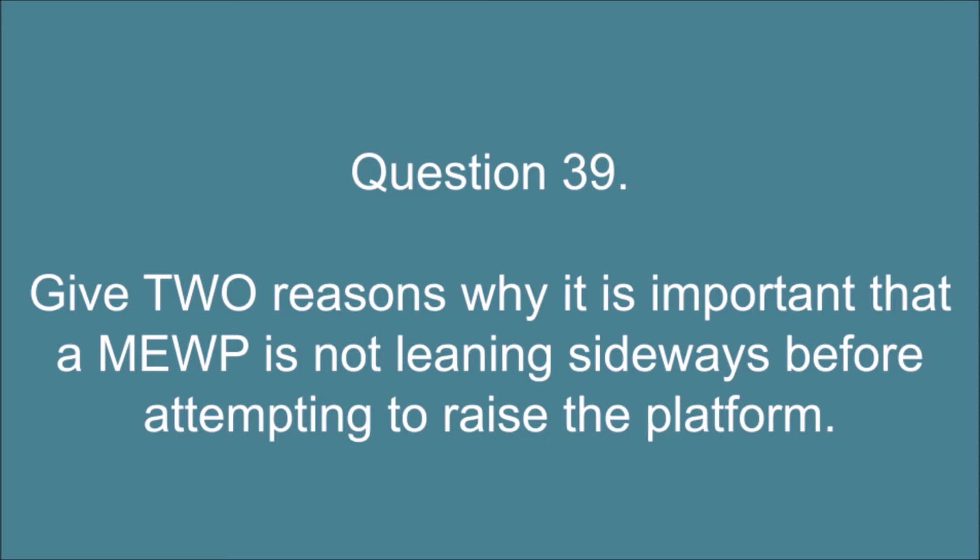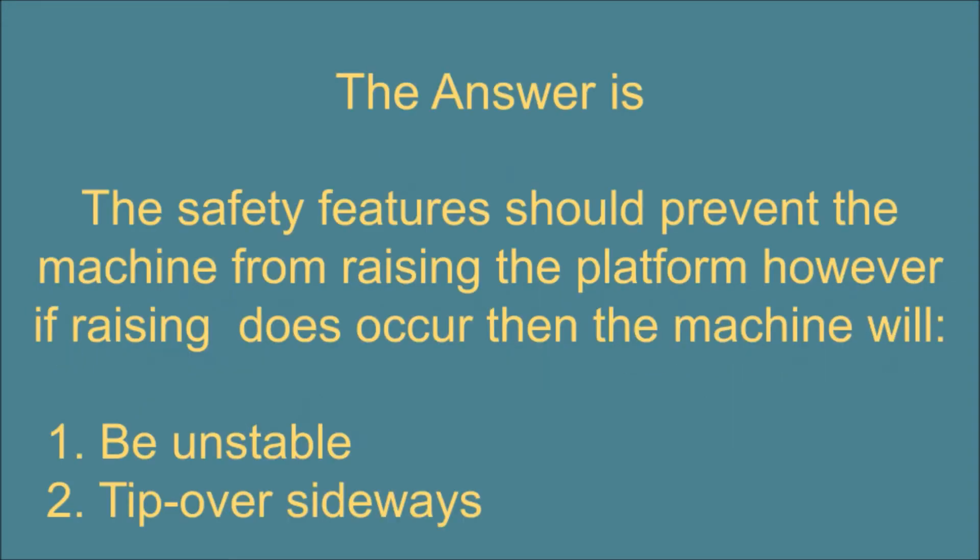Question 39. Give two reasons why it is important that a MEWP is not leaning sideways before attempting to raise the platform. The answer is: the safety features should prevent the machine from raising the platform; however if raising does occur then the machine will 1. be unstable, and 2. tip over sideways.